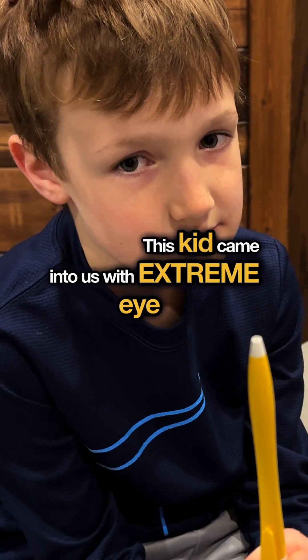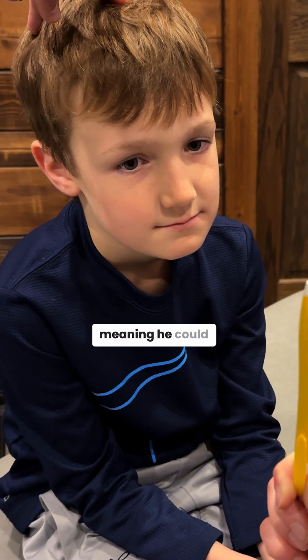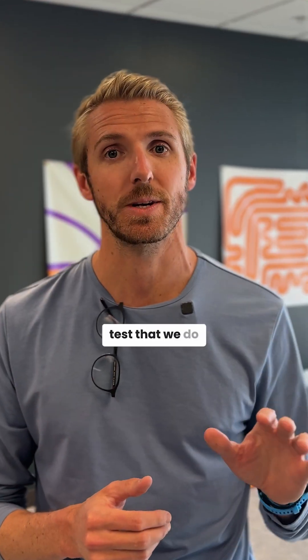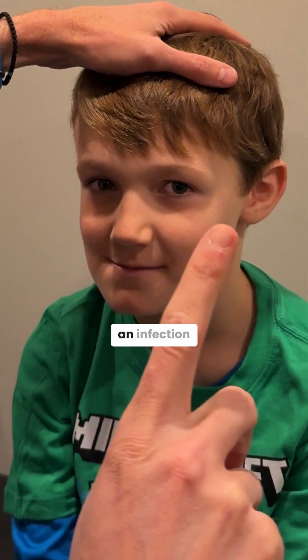This kid came into us with extreme eye tracking deficits. He had a true oculomotor apraxia, meaning he could not control his eye movements almost at all. You can see that in his first right eye assessment here, where we actually couldn't even run the test — a standardized test we do on kids as young as four. And this actually happened after an infection.